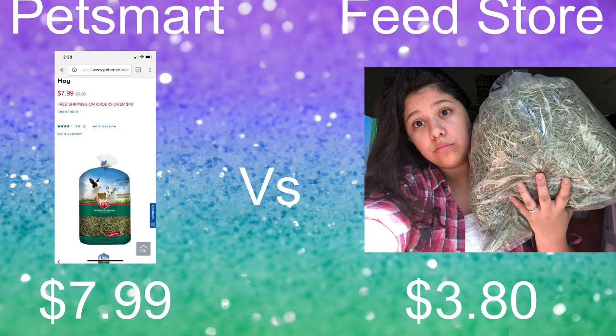The feed store hay costs $3.80. But if you feel more comfortable shopping at PetSmart and you trust it, just know that you're going to pay a heftier price for a lesser quantity.